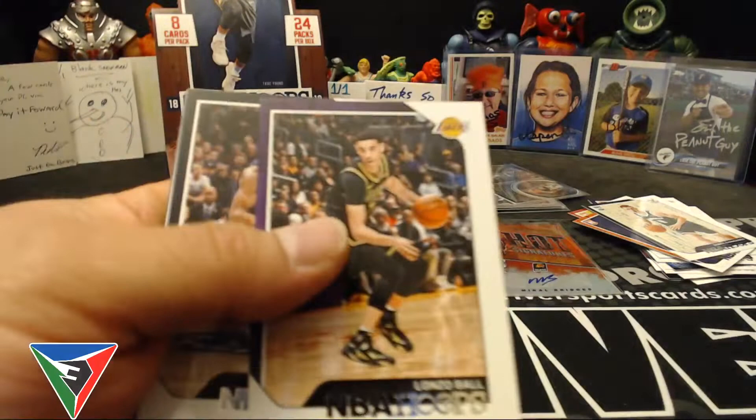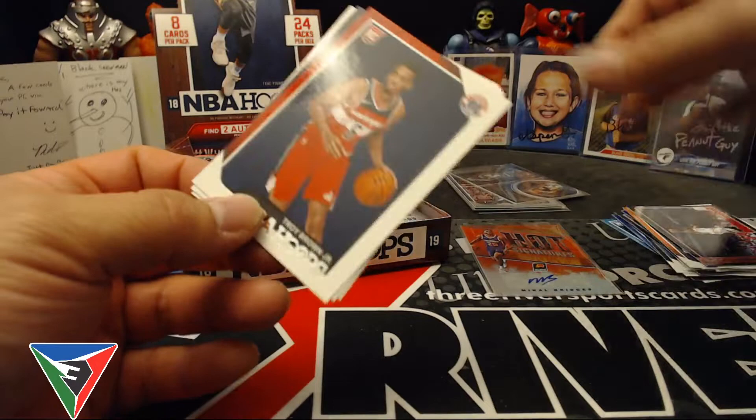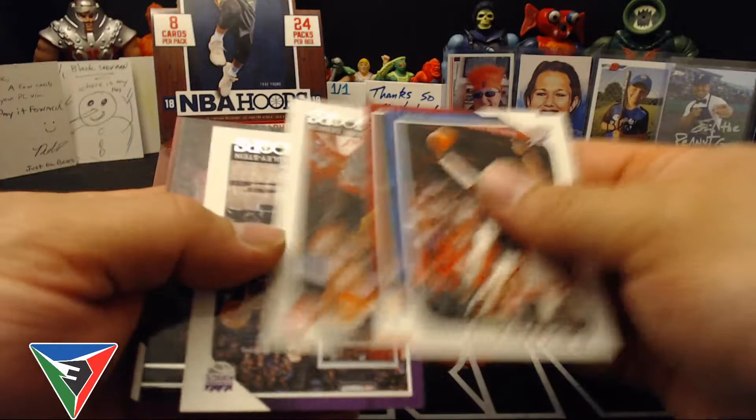Lonzo Ball, Jimmy Buckets, Will Barton, Thomas Satoransky and Chris Paul Courtside. Then a rookie Troy Brown Jr. and then a Grayson Allen rookie. Another Mikal Bridges rookie. Schroeder, Anthony.